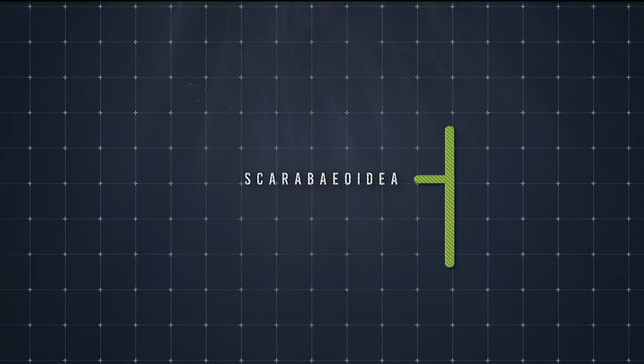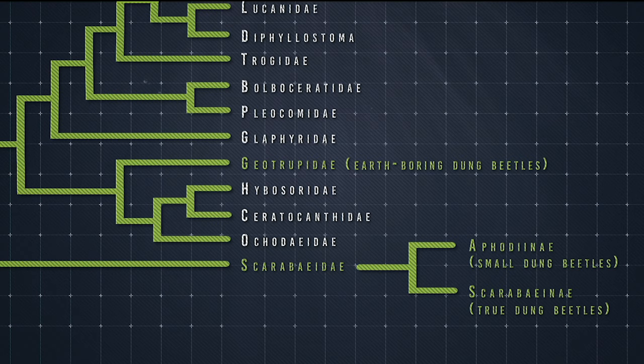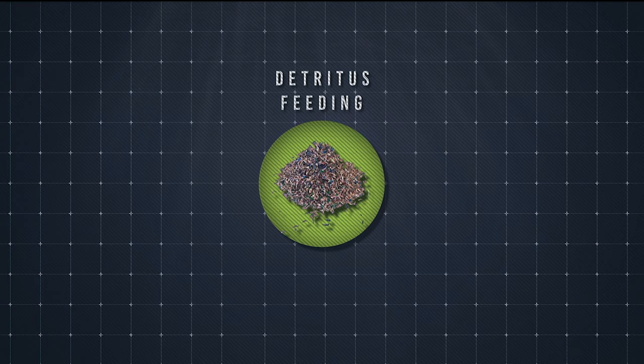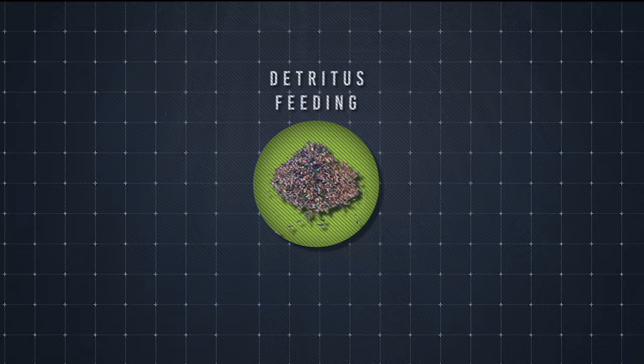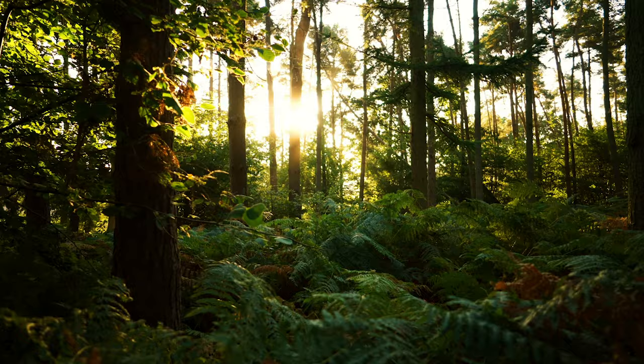Over 6,000 species of dung beetles are found across the world, all of which belong to the superfamily Scarabaeoidea. But only those in the group Scarabaeinae feed entirely on dung — these are the true dung beetles. At the opportunity, the others will also feed on detritus, the decaying remains of plants and animals. In fact, many beetles in the superfamily feed on detritus, suggesting that dung feeding may have originated from this behaviour.